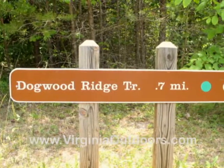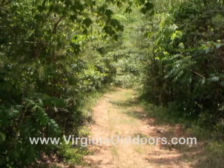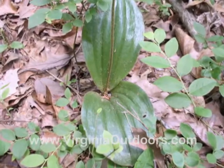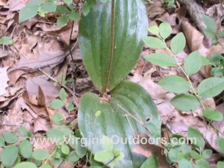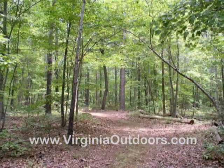The Dogwood Ridge Trail is a three-quarter mile moderate loop that starts and ends at the trailhead just southwest of the Day Use area. The trail is a leisurely walk through a hardwood forest of hickory, yellow poplar, red oak, and beech.